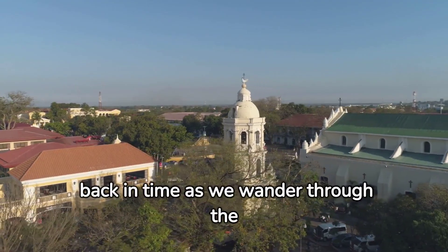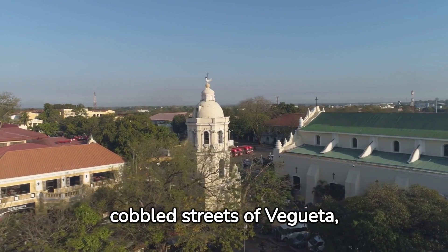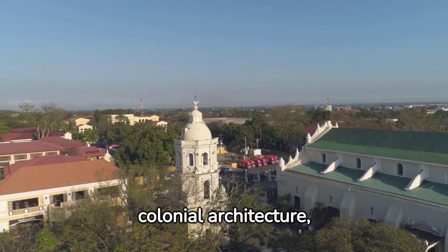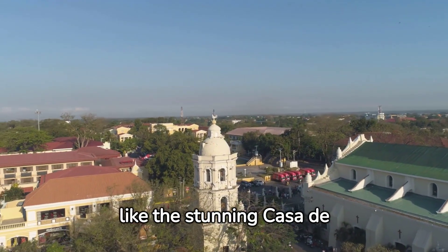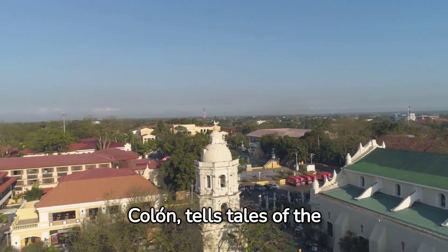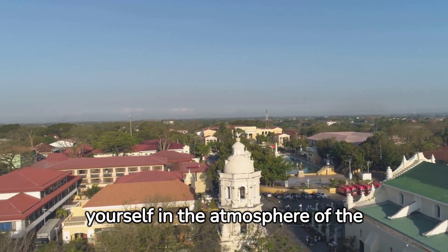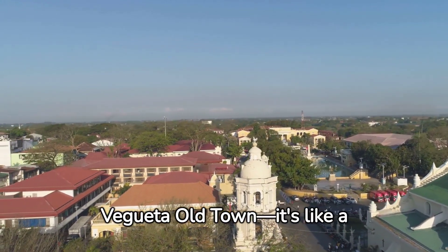Now, let's step back in time as we wander through the cobbled streets of Vegueta, the historic heart of Las Palmas. The colonial architecture, like the stunning Casa de Colón, tells tales of the city's rich history. Don't forget to immerse yourself in the atmosphere of the Vegueta Old Town — it's like a living museum.